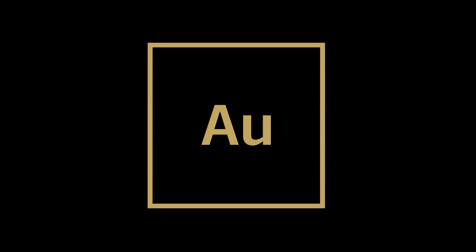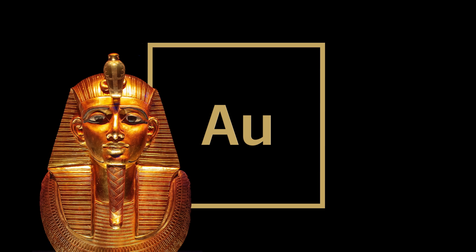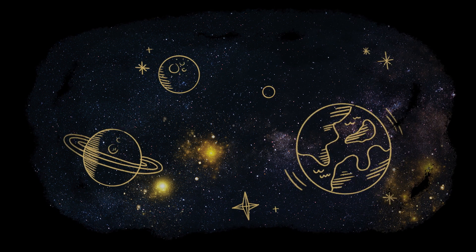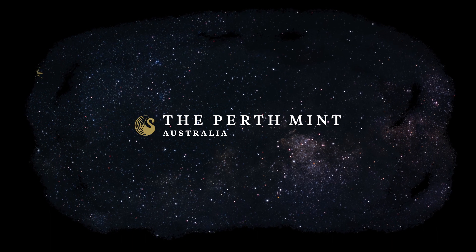Why all of this just for a metal we find in the ground? Because, like the Egyptians, who were among the first humans to be seduced by gold, these two letters — AU — will always hold a little magic over us. Perhaps because of its value as a store of wealth, or maybe, just maybe, it reminds us of the breathtaking natural beauty that the universe created.